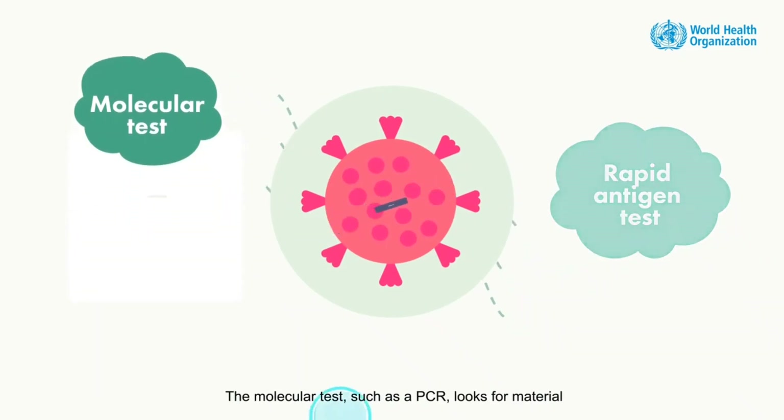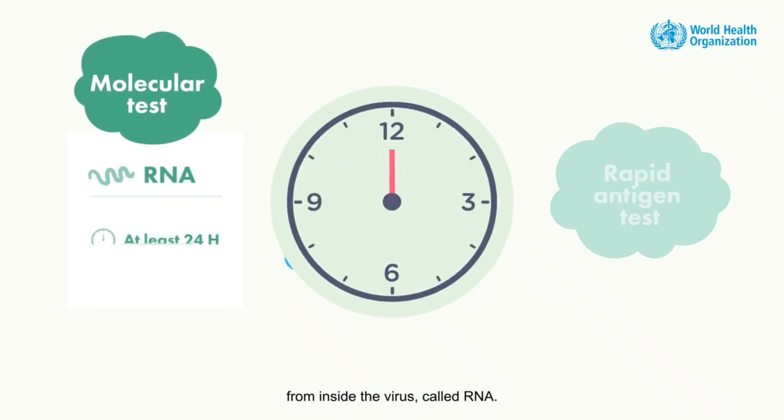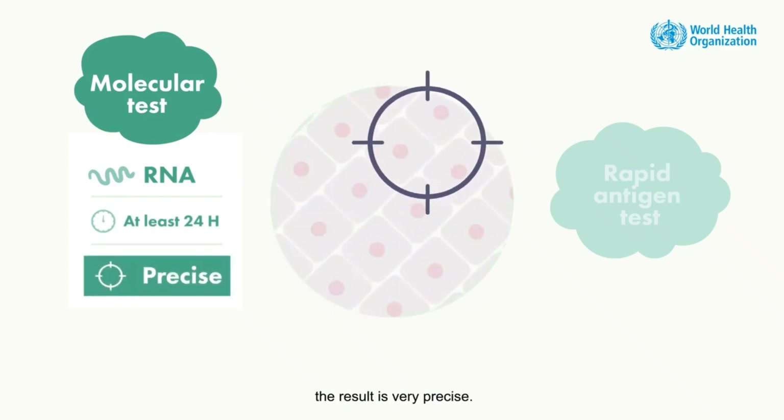The molecular test, such as PCR, looks for material from inside the virus called RNA. It may take time to run this test, but when it is ready, the result is very precise.